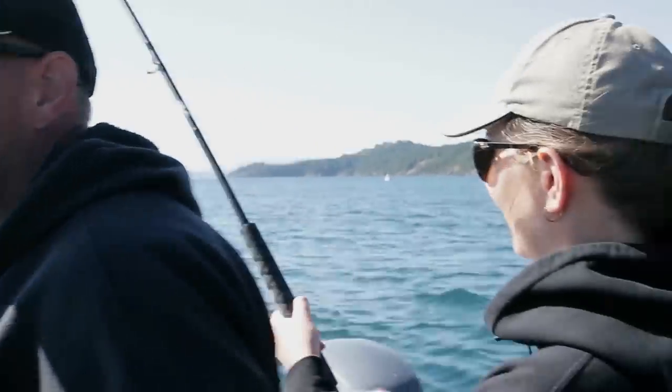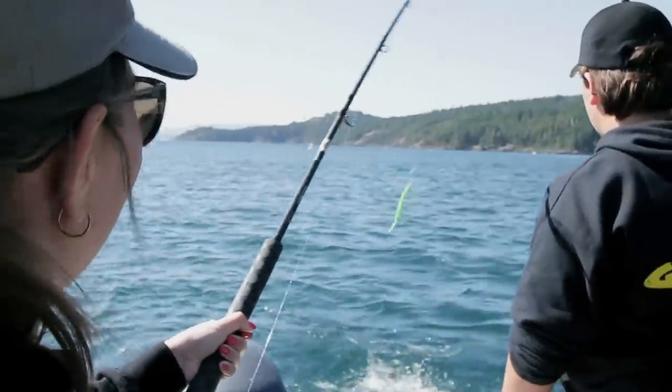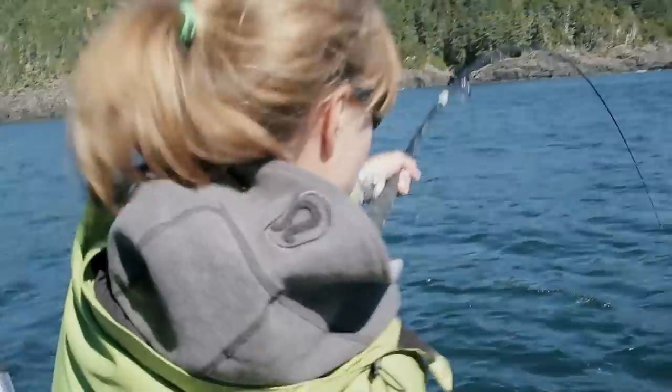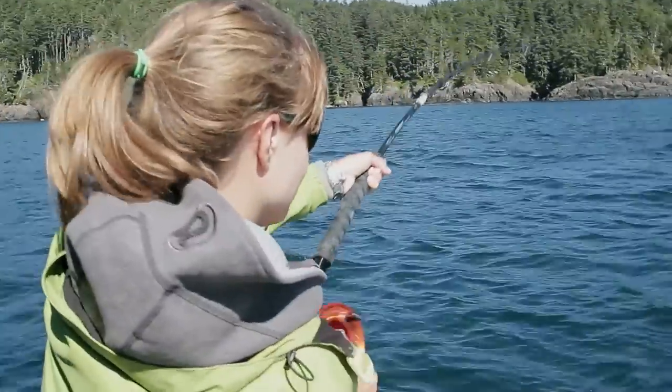I don't even know if he's still on there after that. Just a little guy. Easy release — barbless hooks. It's off. You're playing just fish there. Let it run.